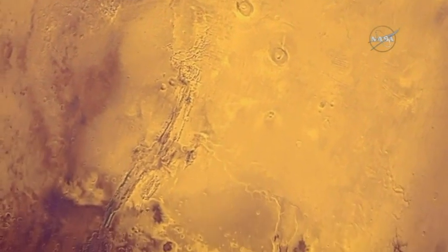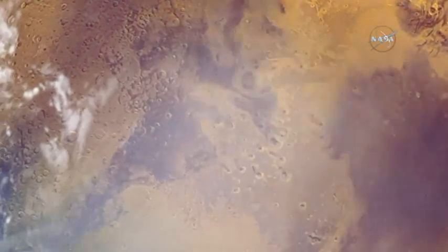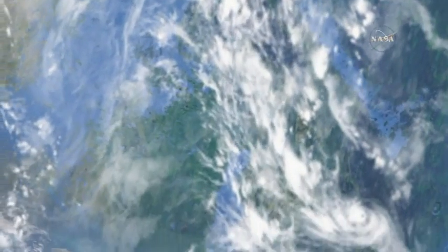We have visual and mineral evidence of water on Mars from orbit. We have rovers that have found rocks that formed in aqueous environments, and we have even found evidence that ancient Mars had enough water to support microbial life.